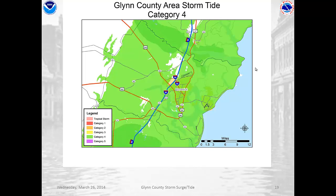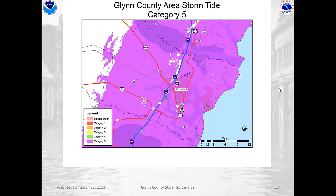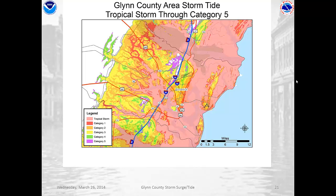By Category 4, there's very little of the county that isn't flooded. And that continues with Category 5 status, with just a very, very small area along Interstate 95 that doesn't flood. So when we put it all together and look at the county, you can see that virtually all of Glynn County can potentially be flooded during a hurricane situation.